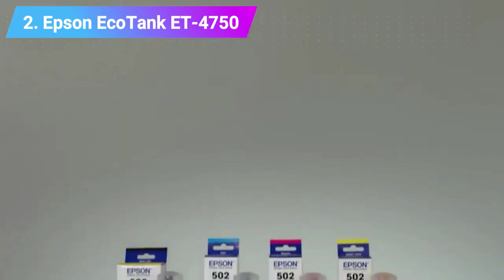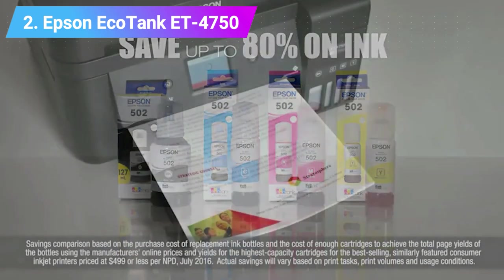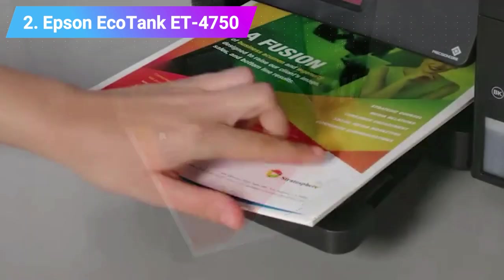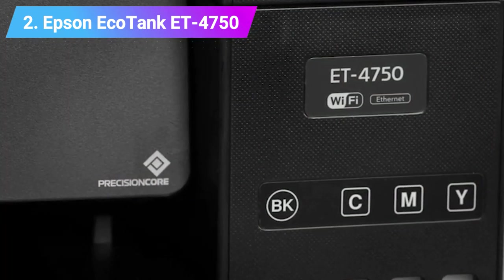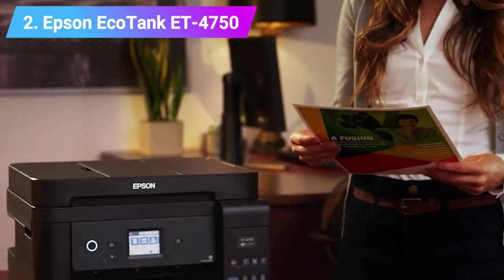Specs: 4-in-1 color inkjet printer, print speed 15 prints per minute, paper sizes up to A4, paper capacity 250, weight 6.8 kg. Check product link and price below the description.